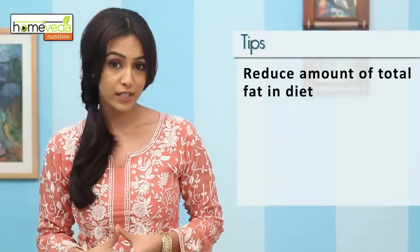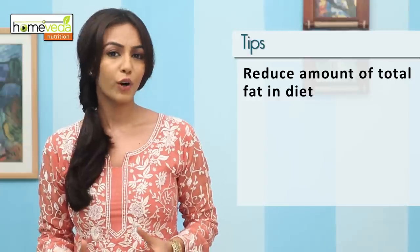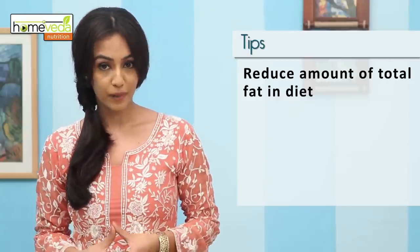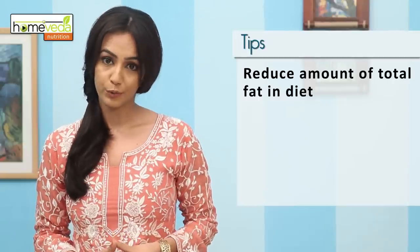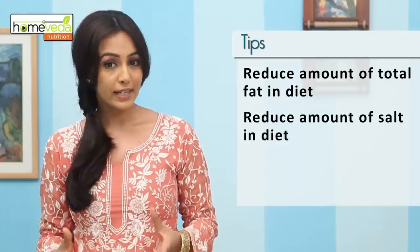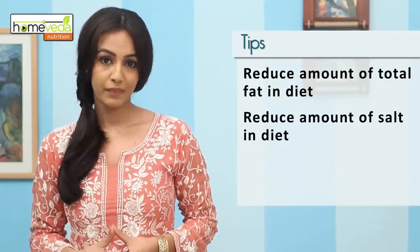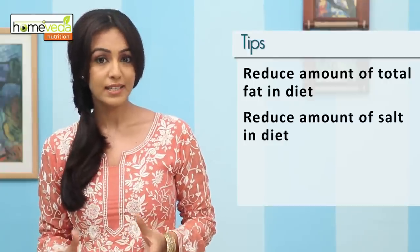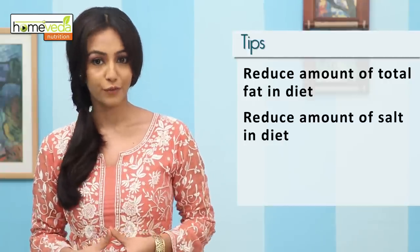When suffering from cirrhosis, make sure you reduce the amount of total fat in your diet. Avoid excessive consumption of oil, butter, clarified butter or ghee, and fried foods. Also reduce the amount of salt in your diet to less than one teaspoon per day and avoid processed foods like deli meats, canned vegetables, processed and frozen foods, and fried foods.